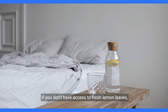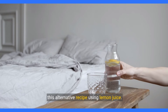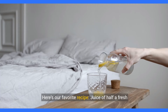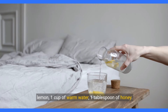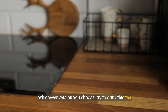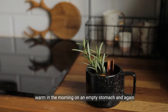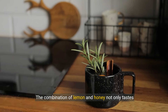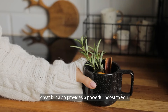If you don't have access to fresh lemon leaves, don't worry — you can still benefit from the power of lemon with this alternative recipe using lemon juice. You'll need the juice of half a fresh lemon, 1 cup of warm water, and 1 tablespoon of honey. Simply mix them together. Whichever version you choose, try to drink this tea warm in the morning on an empty stomach, and again in the evening before bed for the best results.